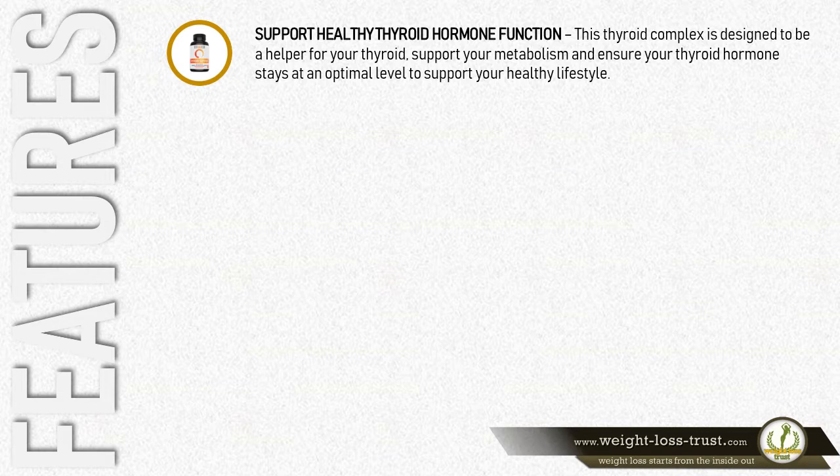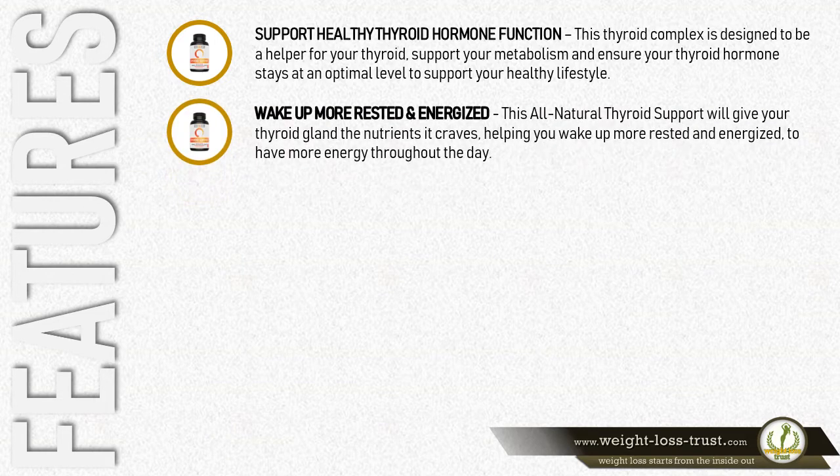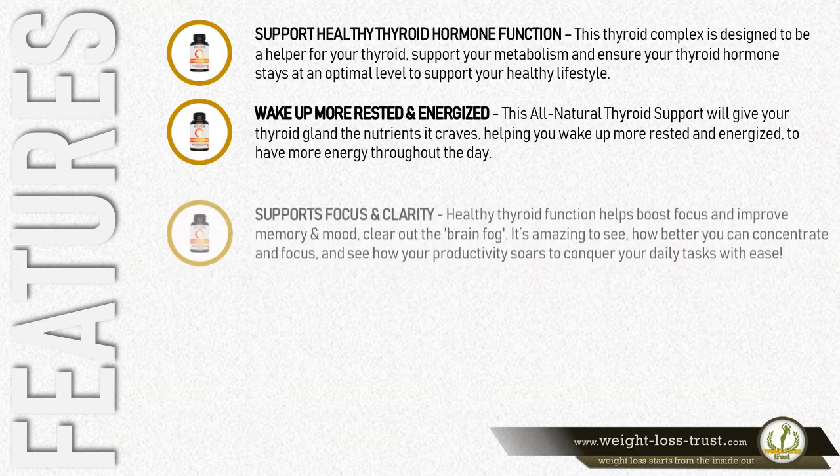Wake up more rested and energized. This all-natural thyroid support will give your thyroid the nutrients it craves, helping you wake up more rested and energized to have more energy throughout the day.